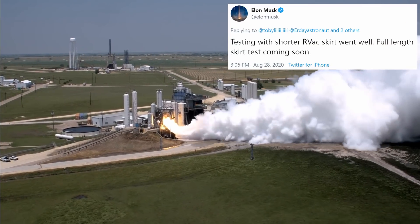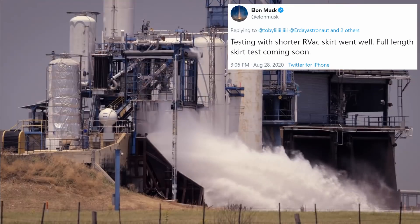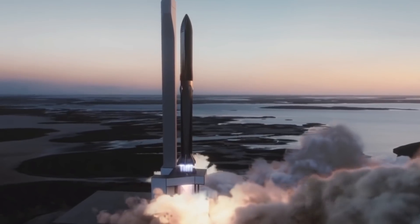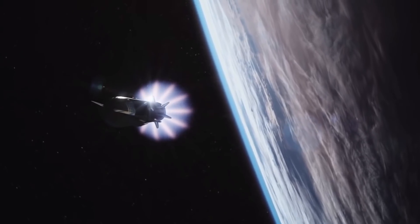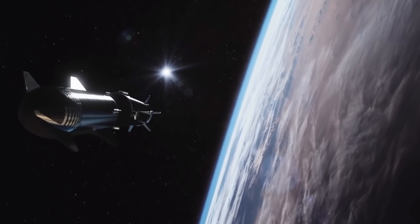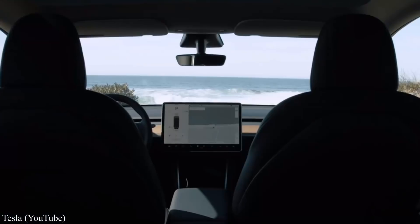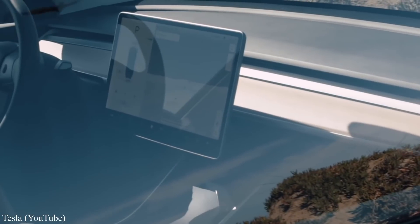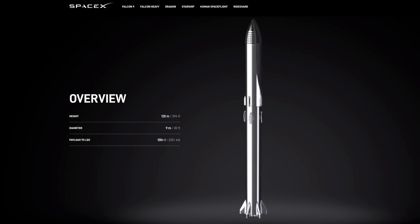In McGregor, Texas, they are currently testing Raptor vacuum. Run-ups with a shorter vacuum skirt went well, and full-length skirt testing is coming soon. Elon thinks Starship will try to reach orbit next year, though he also thinks it will take a few attempts since launching a 100% reusable rocket to orbit is uncharted territory. Lastly, while Tesla is hiring an interior designer who will also assist with Starship cabin design in the future, Elon said they haven't begun thinking about that yet — they are solely focused on reaching orbit with Starlink satellites.